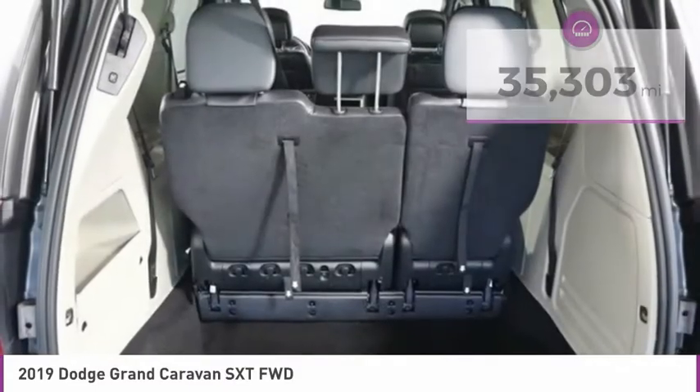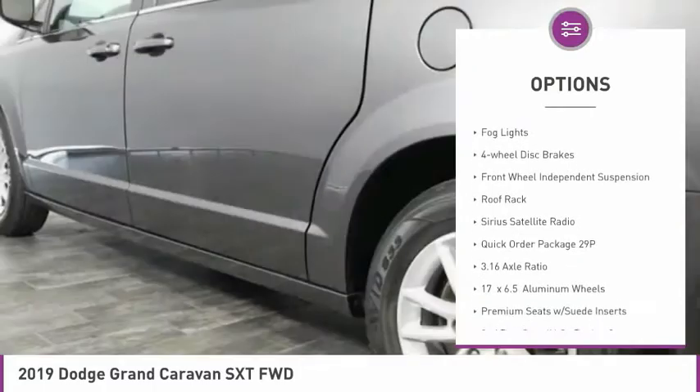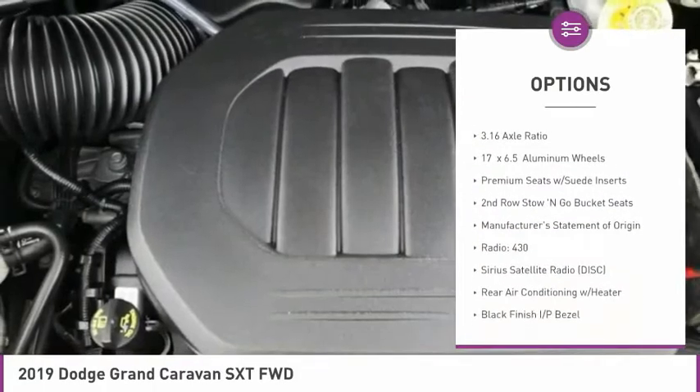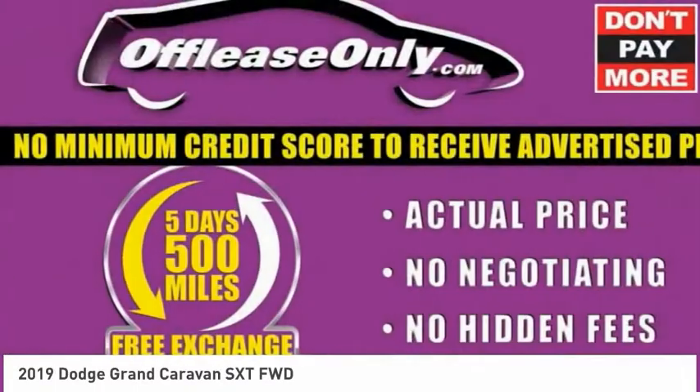Here are some of this vehicle's great options: touring suspension, electronic stability control, alloy wheels, power lift gate, brake assist, fog lights, four-wheel disc brakes, front-wheel independent suspension, roof rack, Sirius satellite radio.